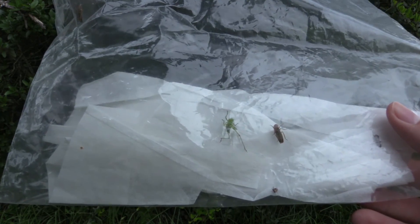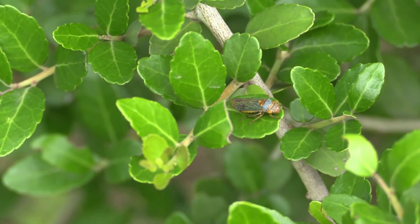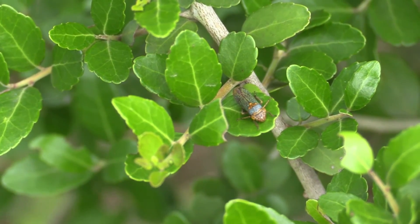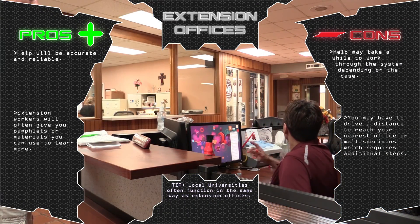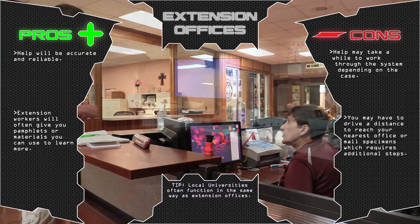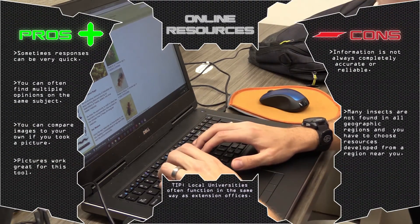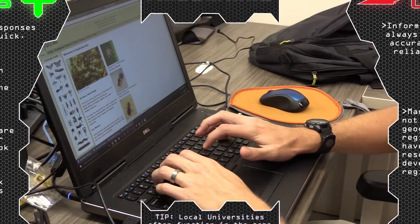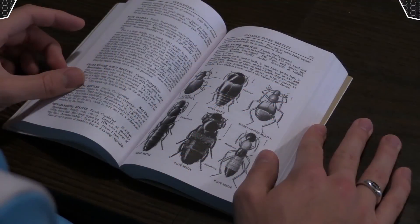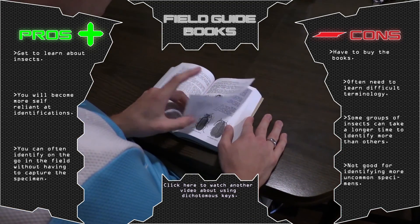After you have collected the insect you want to know about, you will need to identify them. Here is another list of tools that can help you in this process. Visiting an extension office is probably the most helpful and professional tool you can use, but it may take some time before workers can answer your question exactly. Online resources can be helpful with sometimes fast responses, but accuracy is not always guaranteed. Field guidebooks take some time to learn and get used to, but you get the opportunity to learn more about insects.